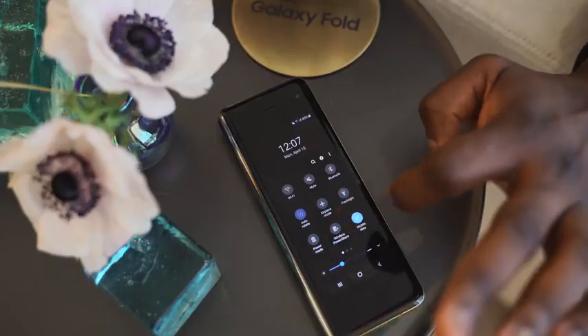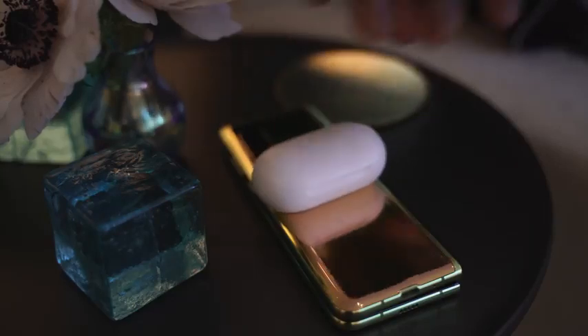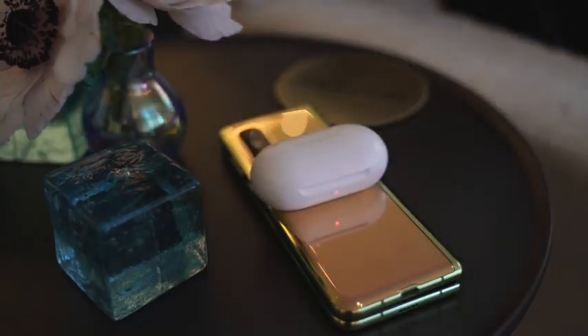You do have all those lifestyle features — wireless charging and reverse wireless charging as well, which is pretty cool. In terms of usability overall, it's one of those things that I do gravitate a lot toward the foldable display.